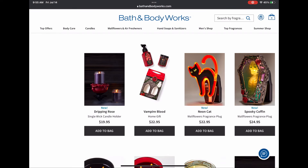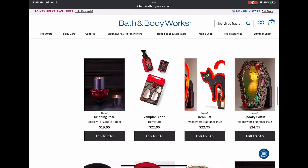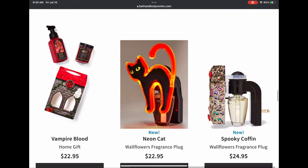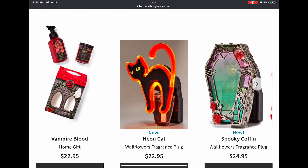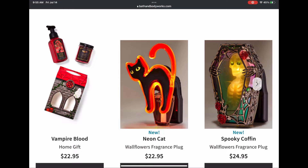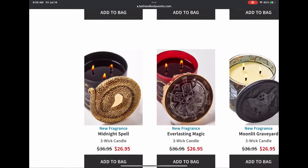Some of this stuff is going to be pretty limited and some things might pop up in-store only, so you'll want to shop at a few stores to see what's out there. Loving these wallflower plug-ins — the neon cat lights up, and the spooky coffin has absolutely beautiful detail. Cannot wait to get that wallflower plug-in. It is so stunning, and the skull lights up.